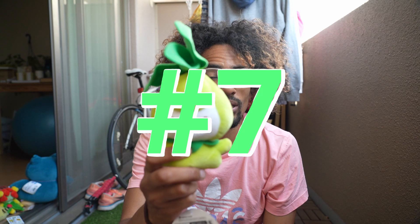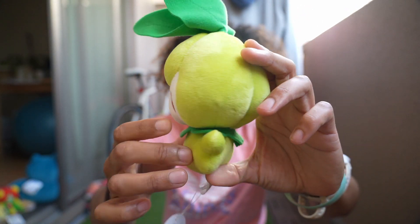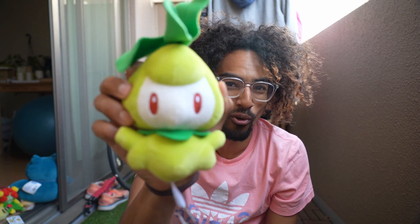Without further ado, number 7 is Petilil. I love this plush mostly because my favorite color is green, and look at the details — it's very miniature but so soft, cuddly, and adorable. Petilil in the game was one of my favorites. I like it because it's similar to the Oddish family. In the very first gen I used Oddish as my main grass Pokemon, and Petilil reminds me a lot of Oddish. This one is very adorable.